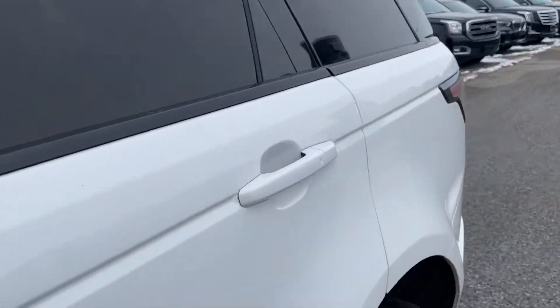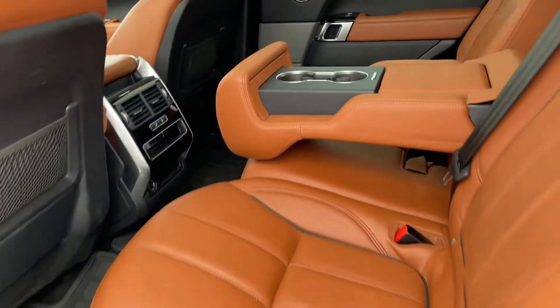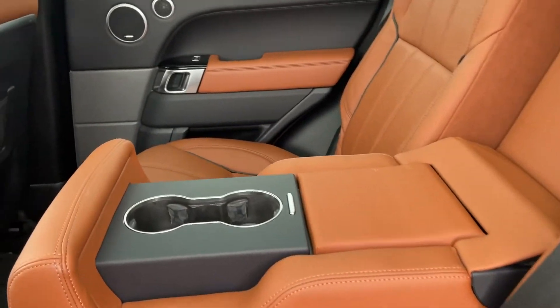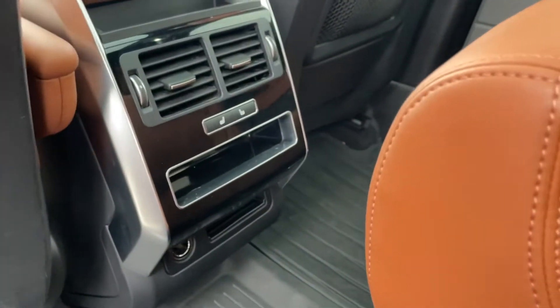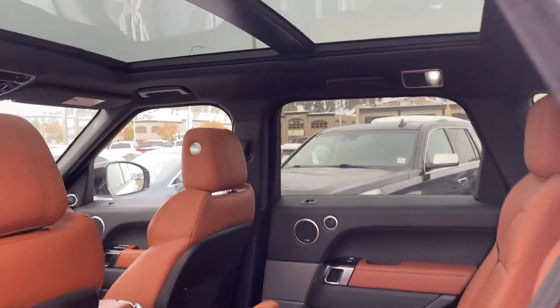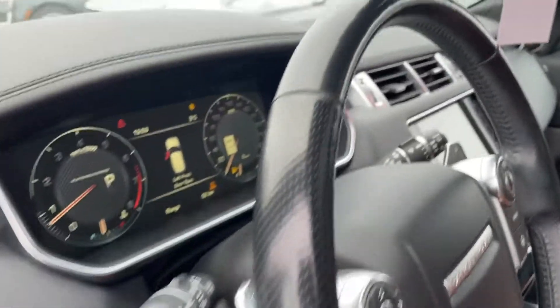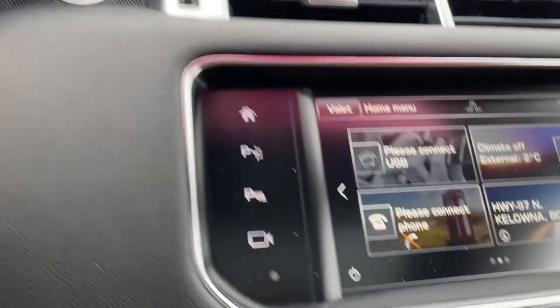There are no smoke smells, no pet smells. That's what that very fancy back seat looks like. Gorgeous back here. Those are heated. Got that gigantic sunroof. It is chilly up here, that's for sure.